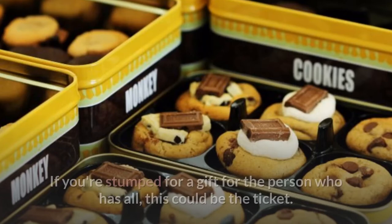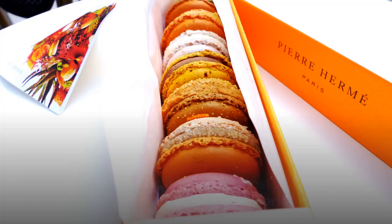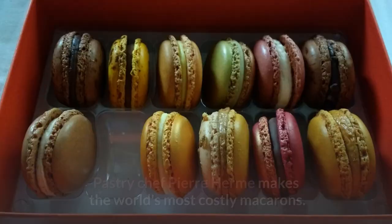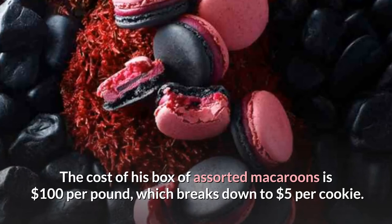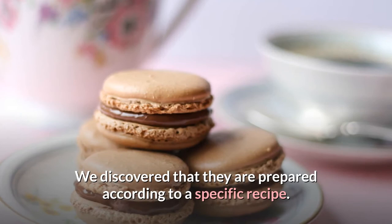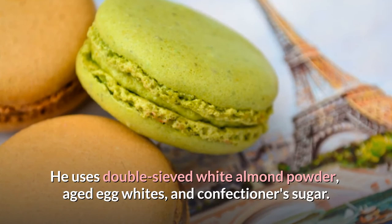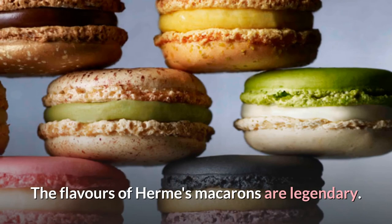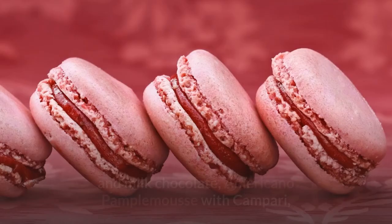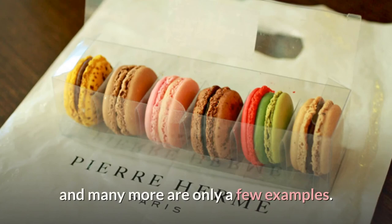Number 1: Pierre Hermé Macaroons — $100 to $7,400 per pound. A macaroon is the most expensive cookie in the world, and pastry chef Pierre Hermé makes the world's most costly macaroons. His box of assorted macaroons costs $100 per pound, which breaks down to $5 per cookie. He uses double-sieved white almond powder, aged egg whites, and confectioner's sugar. The flavors of Hermé's macaroons are legendary — arabesque with apricot and pistachio, mogador with passion fruit ganache and milk chocolate, americano pamplemousse with Campari and grapefruit ganache, a rose macaroon with rose petal ganache, and many more.